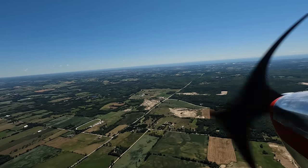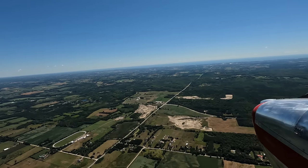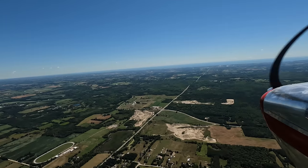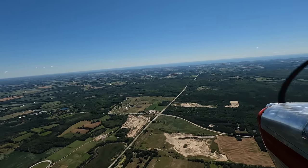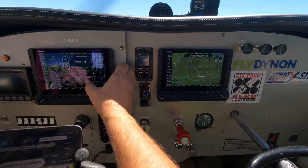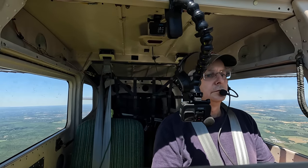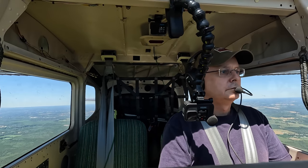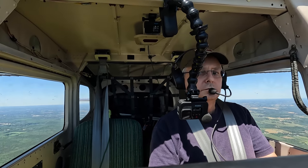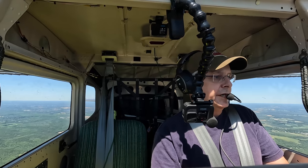I think we've screwed up the squelch, because there shouldn't be that much noise in the background. Reporting 8 miles to the northeast. Oshawa Tower clears Mike Victor Uniform to runway 30, wind 340 at 16, altimeter 30.16. They haven't given me a transponder code yet — assigned squawk 5347. Identified, runway 30, wind 360 at 13, altimeter 30.15. Cleared straight southbound for a left downwind runway 30, not below 2,000 feet.